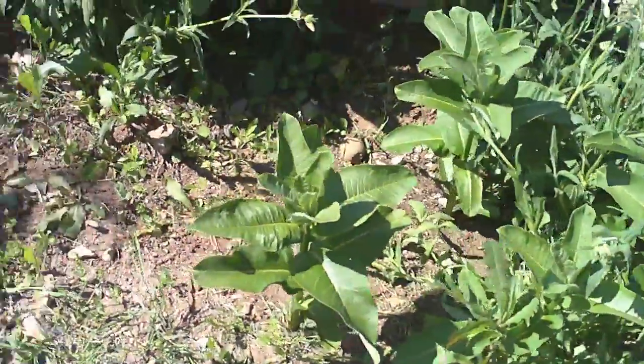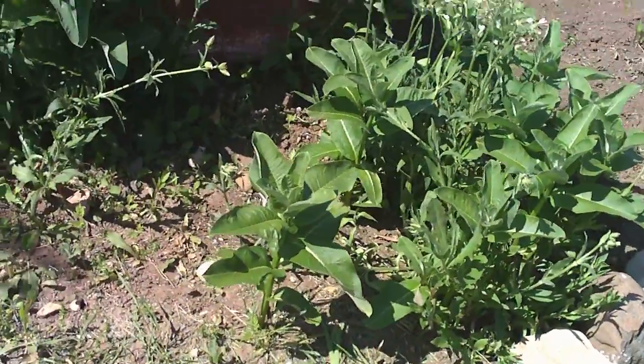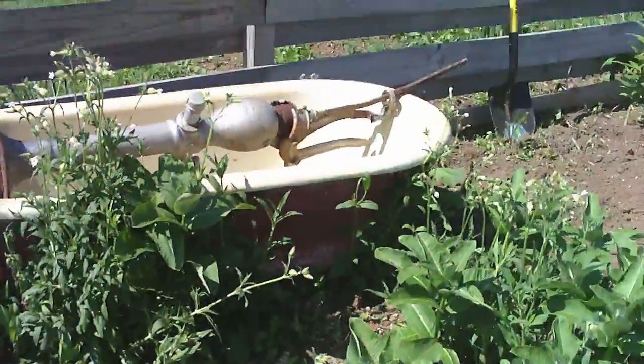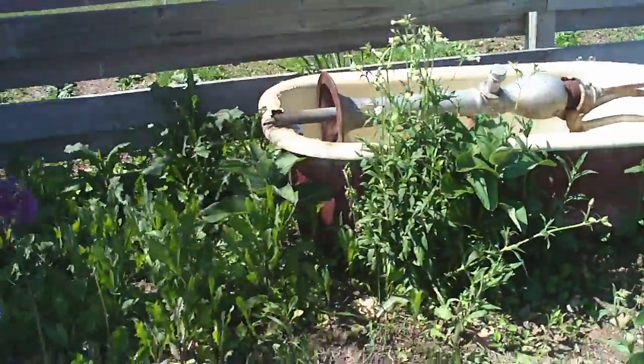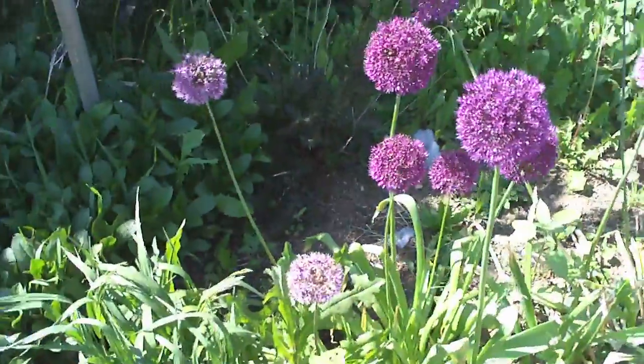We've got our edible chokecherry here which has got quite a production for being its second year. Then we've got our little weed patch here. I thinned out some of the weeds but I left the milkweed and the bladderwort — the bladderworts are kind of pretty and the milkweed always attracts monarch butterflies. Then we have our alliums; they're flowering and doing great. One last little tulip there.